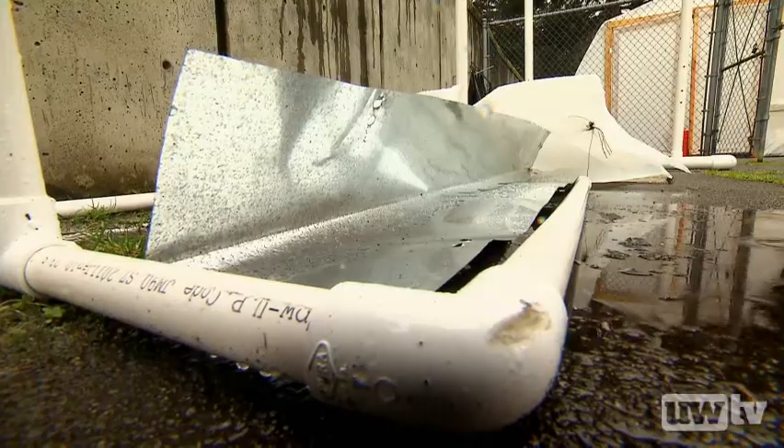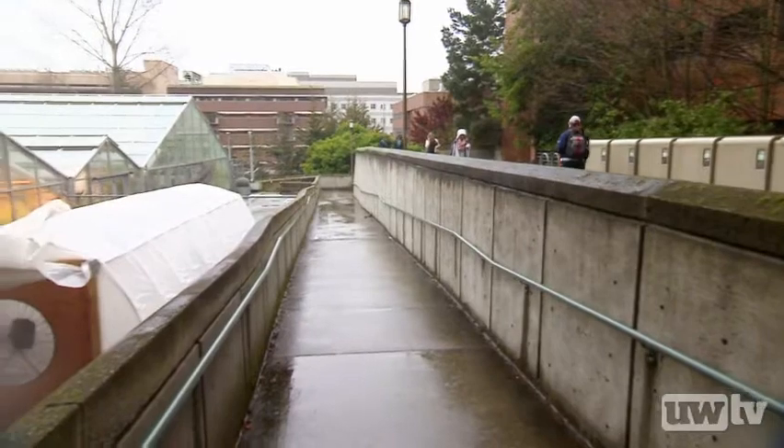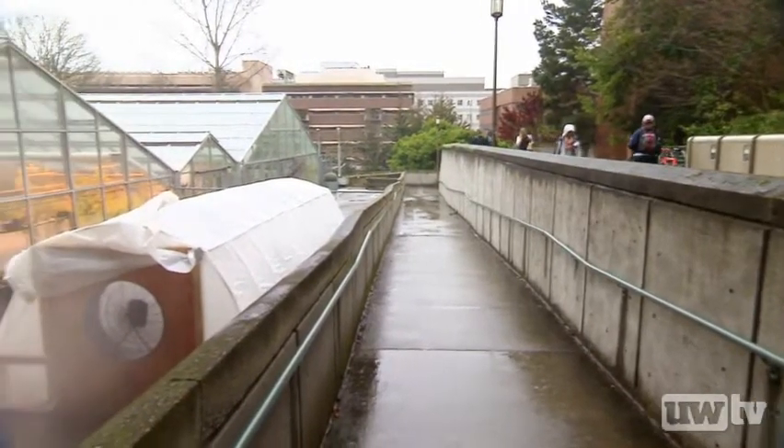They call it the Hoop House — a little nondescript white plastic hut on the University of Washington campus. Inside, you'll find a dripping mass of fog that's full of very good intentions.